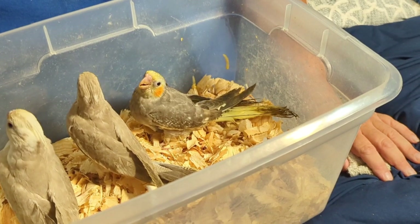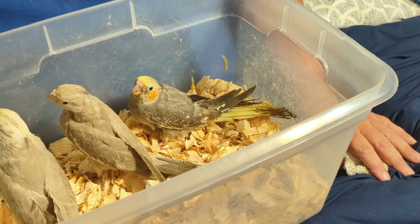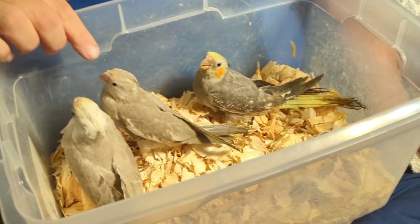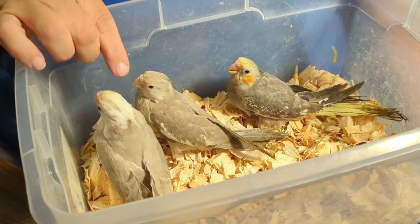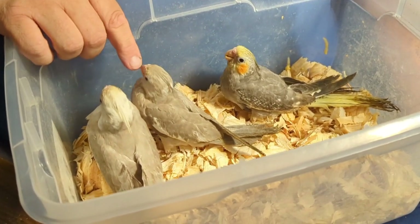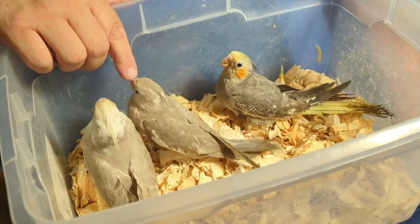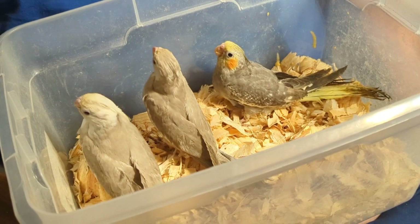They're not as playful or personable as a green cheek or a quaker, but they are just so much easier. I can tell she's wanting to fly out — she's already flown around a little bit. We're going to put them back into a cage. I just have them in this tub right now just to feed them and show them on camera and try to contain them.